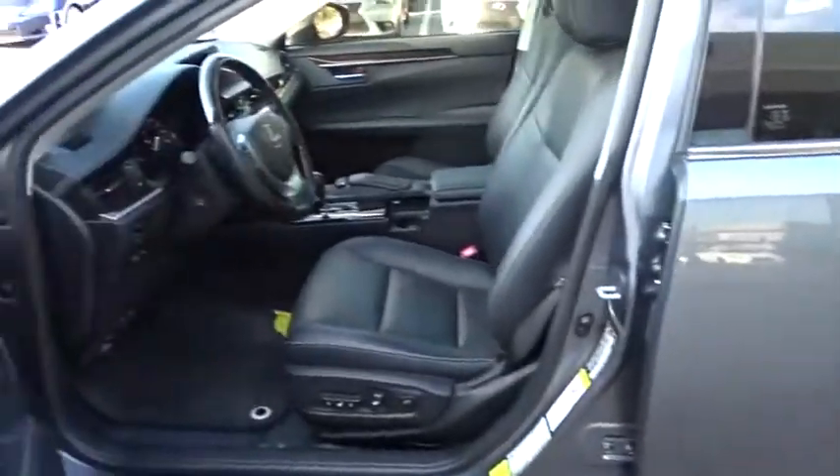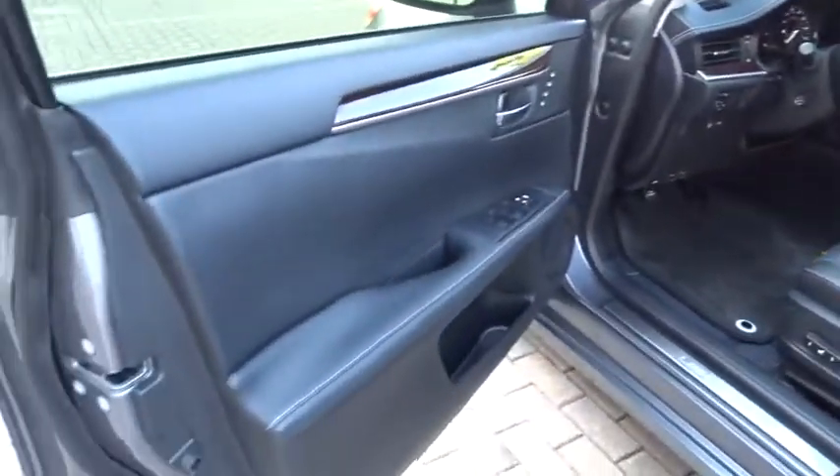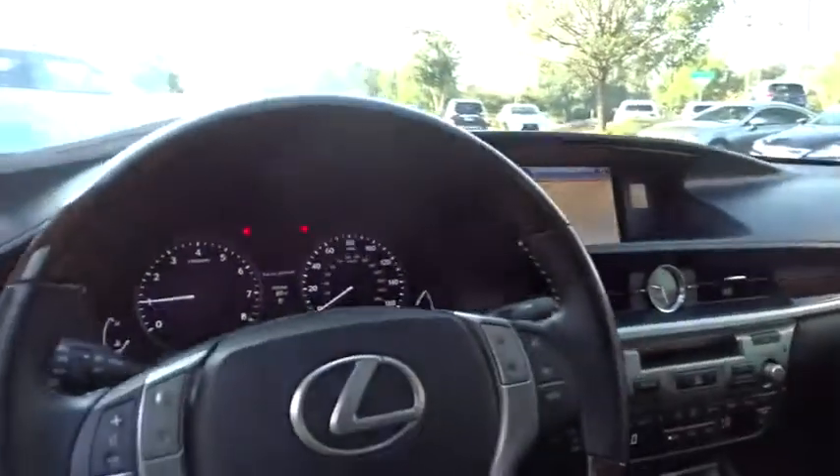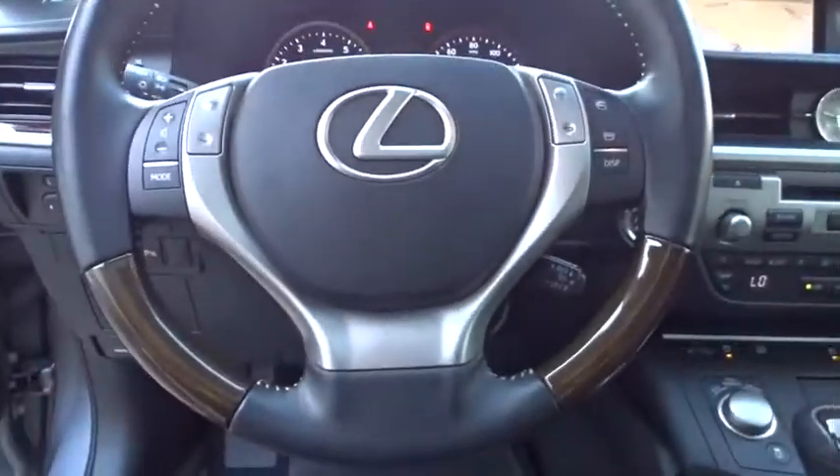Stability control, keyless entry, traction control, power passenger seat, anti-lock braking system, backup camera, steering wheel audio controls, navigation system, dual airbags, leather-wrapped steering wheel.